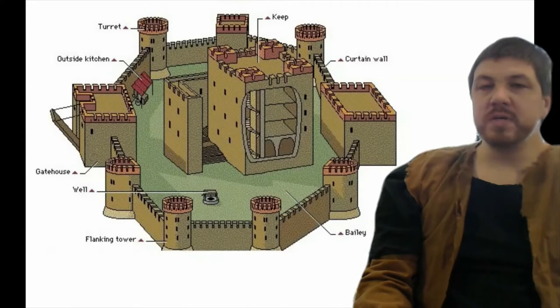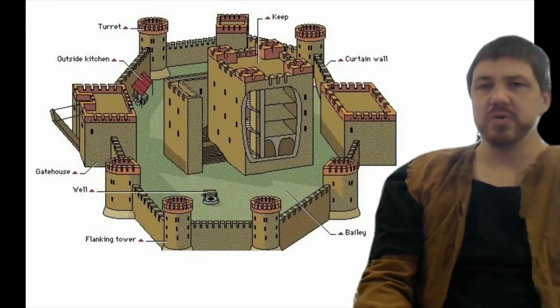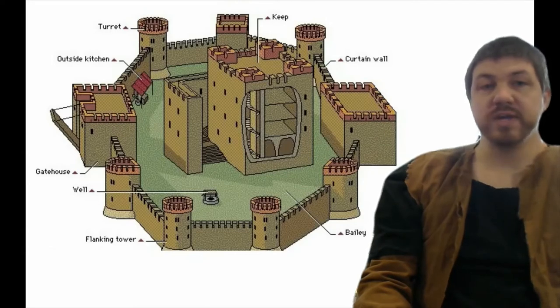Notice all the little windows in them — these aren't actual windows. They're more like six-inch-wide slits that go all the way through the stone, and what they are is arrow holes. You would stand there with a bow and be able to shoot out, and they wouldn't be able to shoot back at you because it's a six-inch hole — they're not going to hit that from a couple hundred yards away.